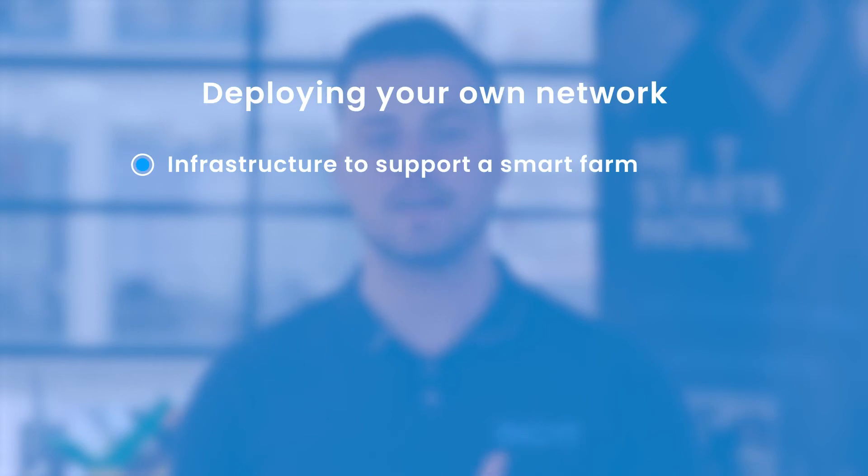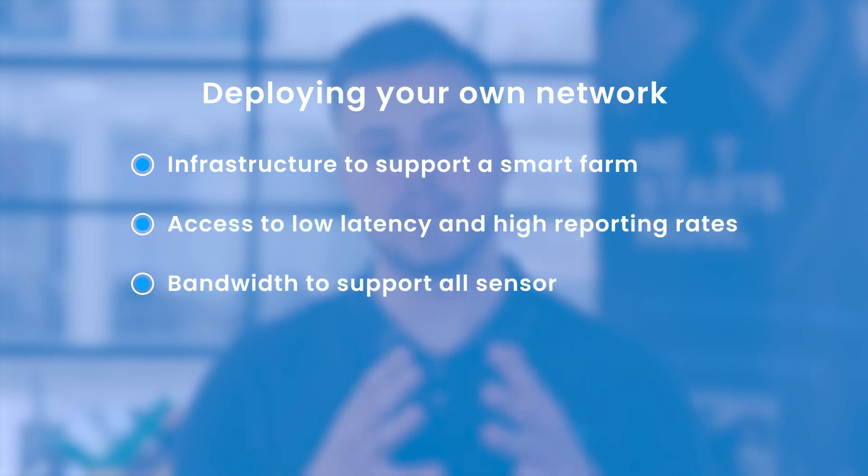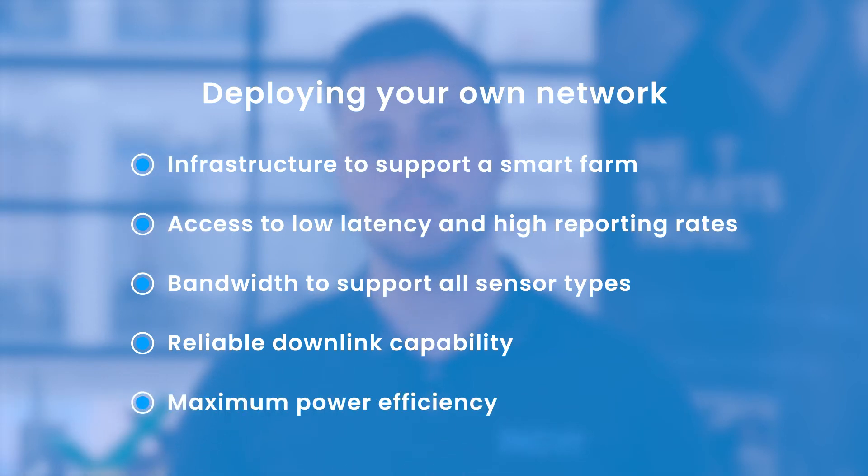In our opinion, there's really no question that deploying your own on-farm network will result in superior performance across all relevant factors. You'll have the right infrastructure to support a fully featured smart farm with strong signal strength and total control to solve coverage gaps, access to low latency and high reporting rates, the bandwidth you need to support the full range of sensor types, reliable downlink capability to control and automate aspects of the operation, and maximum power efficiency to achieve an ultra-long battery life.